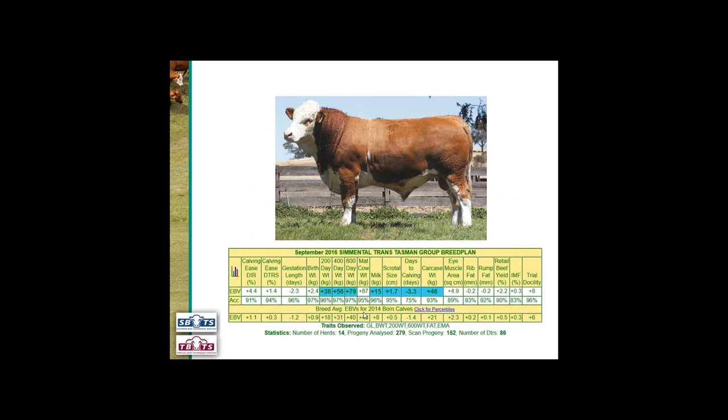At the moment we're in 2016, so our breed average is based on the 2014 drop — these animals are now two-year-olds old enough to have had 600-day weights recorded and to have been scanned for a number of traits. Whenever you're looking at the breed average, it will always be for the drop born two years previously. We can also see the traits that have been observed on this individual: gestation length, birth weight, 200-day weight, 600-day weight, and both scan fats and EMA have been recorded. The statistics tell us the number of herds that he's got progeny in — 14 herds in this case — the number of progeny analysed, the number scanned and the number of daughters. This gives us an idea of the information behind this animal's EBVs.